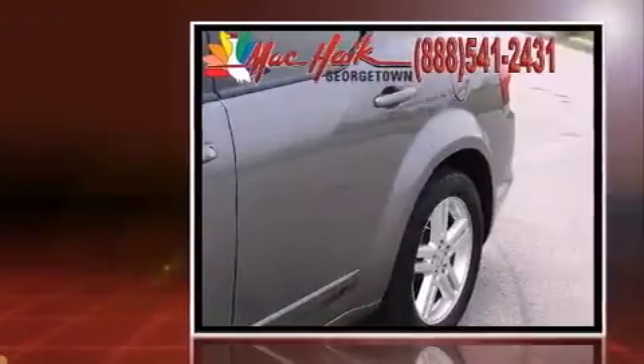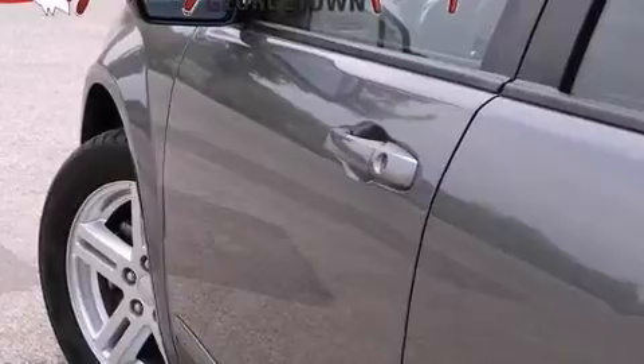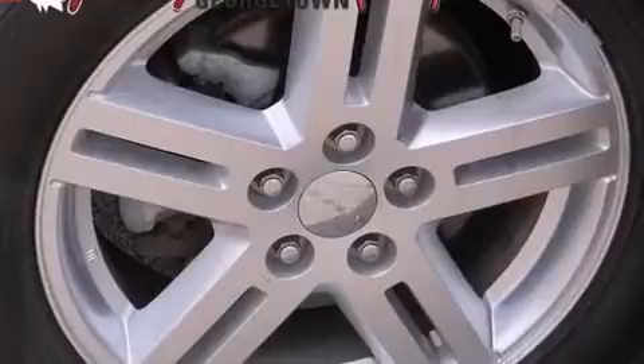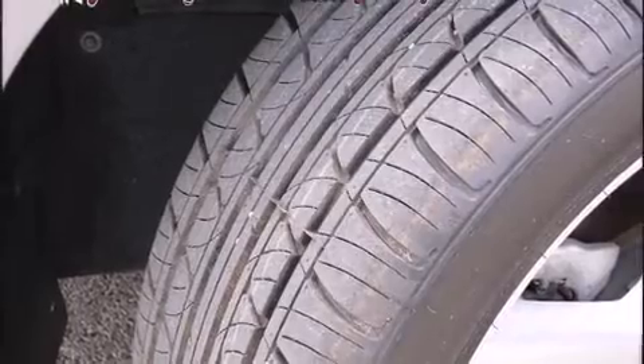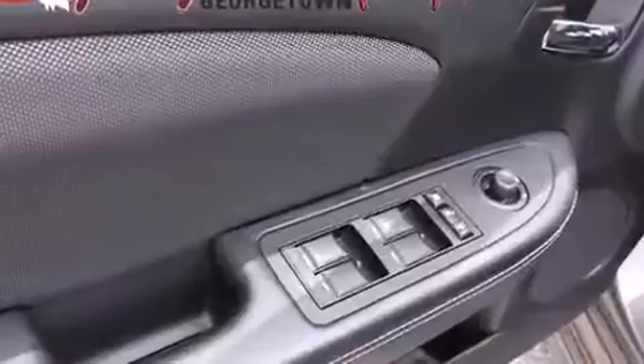Dodge prioritized practicality, efficiency, and style by including delay-off headlights, one-touch window functionality, speed-sensitive wipers, a trip computer, remote keyless entry, and more. Premium sound drives six speakers, providing you and your passengers a sensational audio experience.